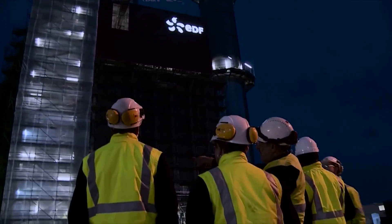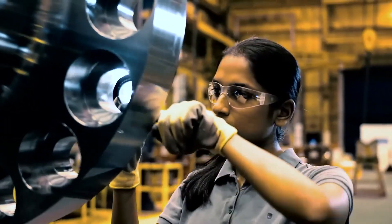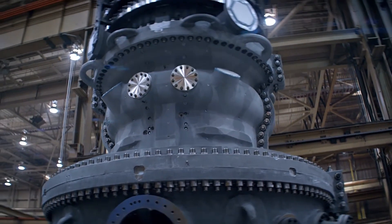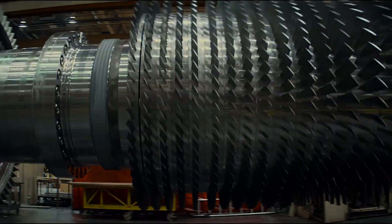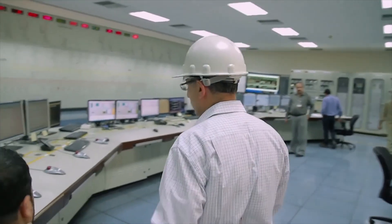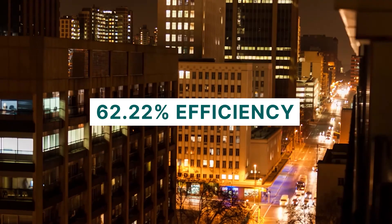June 17, 2016. GE Vernova, in partnership with EDF, introduces in France the world's most efficient combined cycle power plant. Powered by GE Vernova's HA gas turbine, able to achieve full output in less than 30 minutes, and capable of converting natural gas into electricity at an unbelievable 62.22% efficiency.